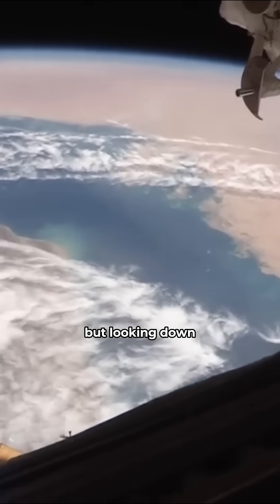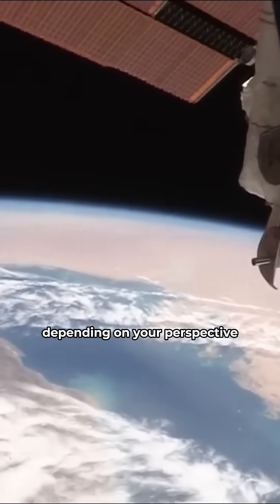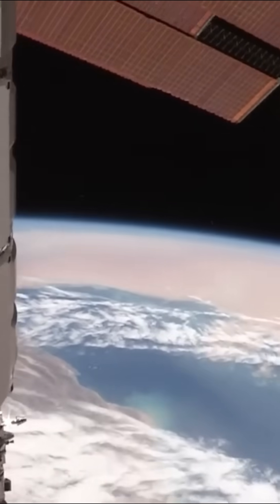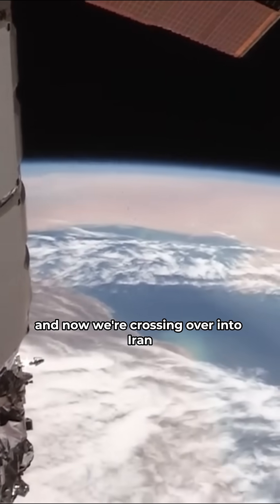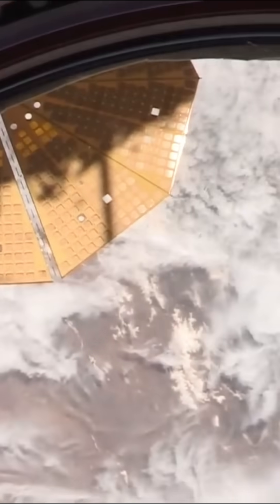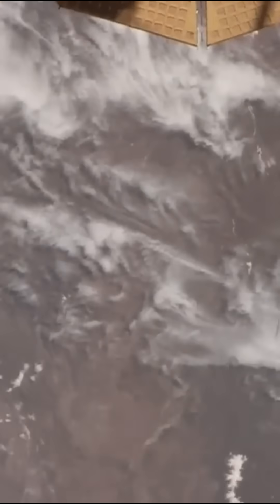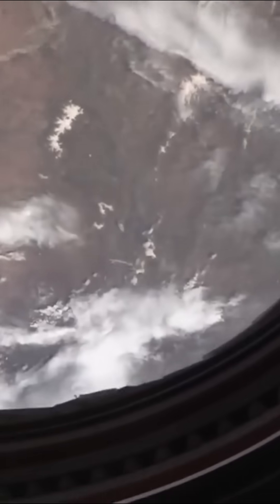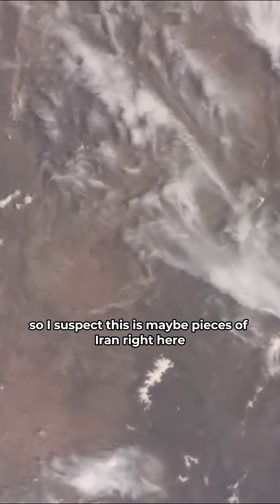Looking down, that's the Arabian Gulf or the Persian Gulf, depending on your perspective. And now we're crossing over into Iran — I suspect this is maybe pieces of Iran right here.